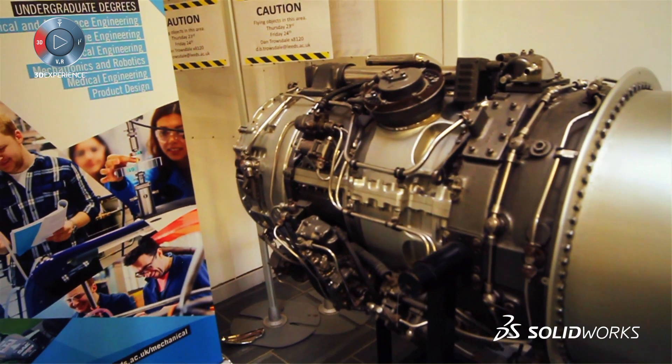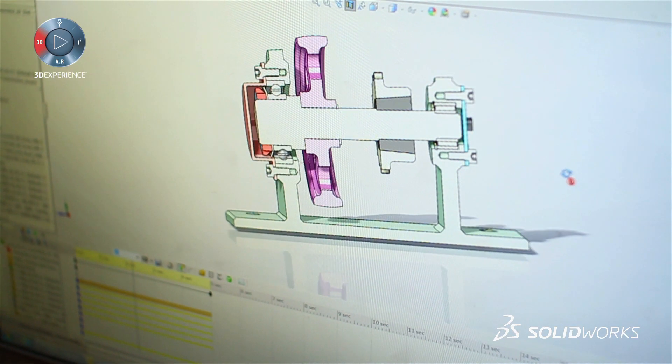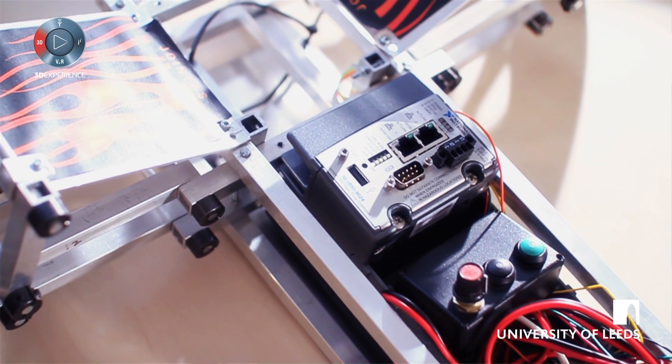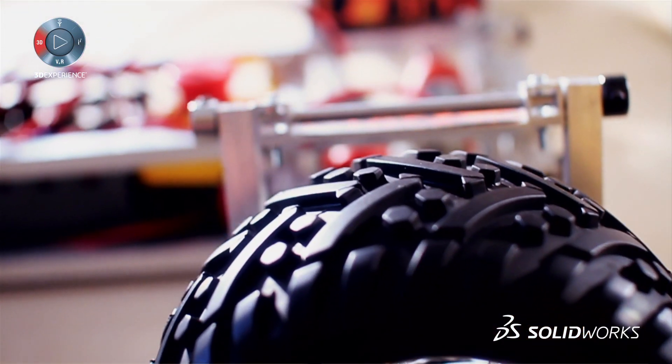In 2007 we introduced SolidWorks. It was really trying to keep pace with the times and also using the software that people actually use in industry, so that our students on their CVs are much better prepared to go into industry.